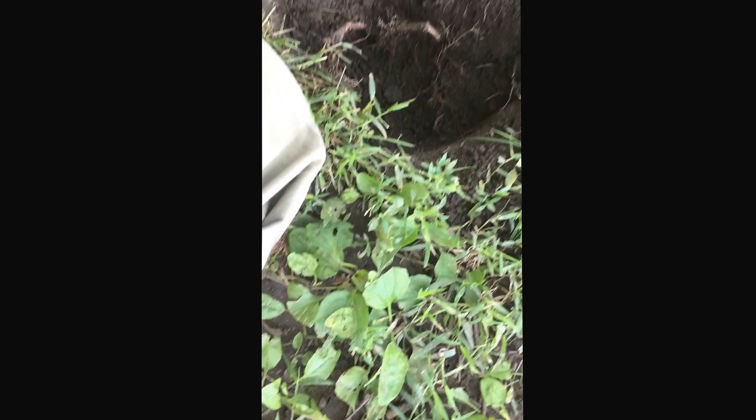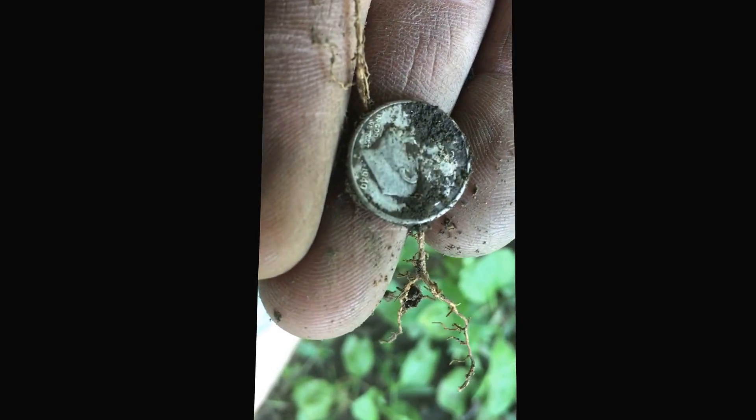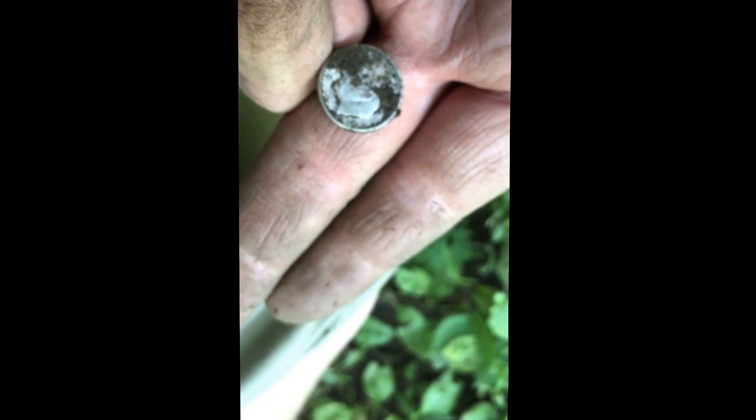Looks like a Rosie. Been out for a couple hours and I only got my first silver. Hopefully get some more — got a couple weeks too.